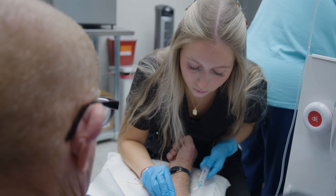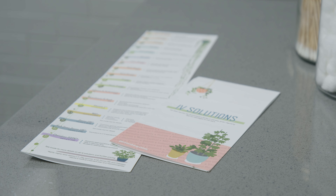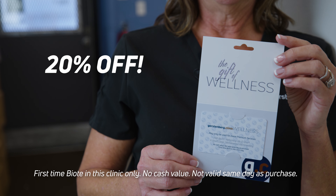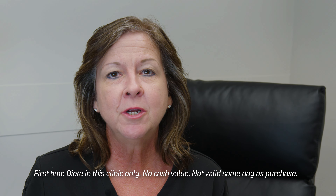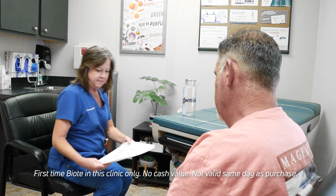Gerstenberg Clinic gift cards can now be used for IV therapies — from the Myers cocktail and immunity blend to ozone, UBI, and chelation. Gift cards are 20% off now through the holiday season and can be used toward our other premium services like aesthetics, bio-T, hormone replacement therapy, and weight loss.